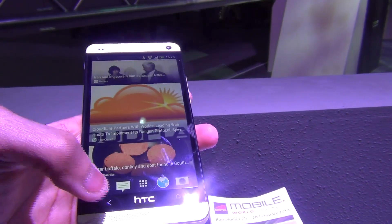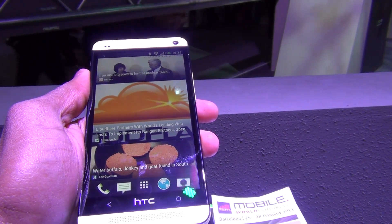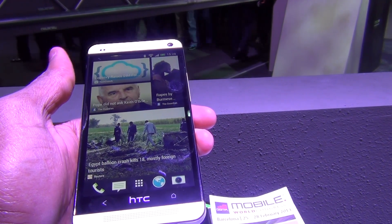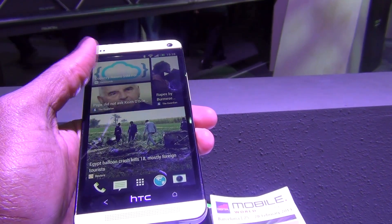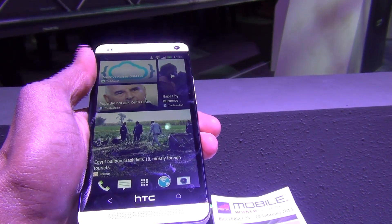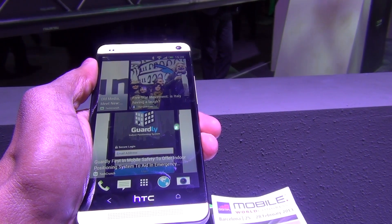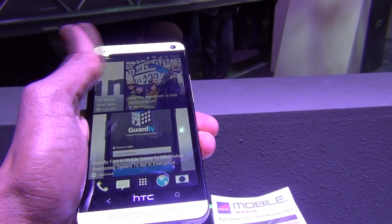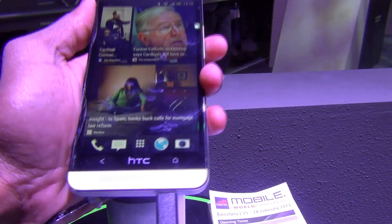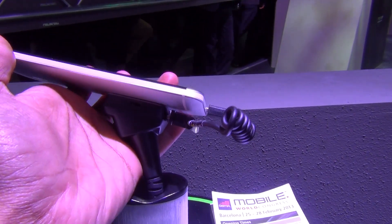To sum up the technical specifications of the HTC One smartphone: this device comes with a 4.7-inch full HD display, a 1.7GHz quad-core Qualcomm processor, 2GB of RAM, 32GB as well as 64GB variants of internal storage, and also Wi-Fi, Bluetooth, GPS, NFC, infrared, and Micro USB capabilities. This device weighs 143 grams and the thickness is 9.3mm.